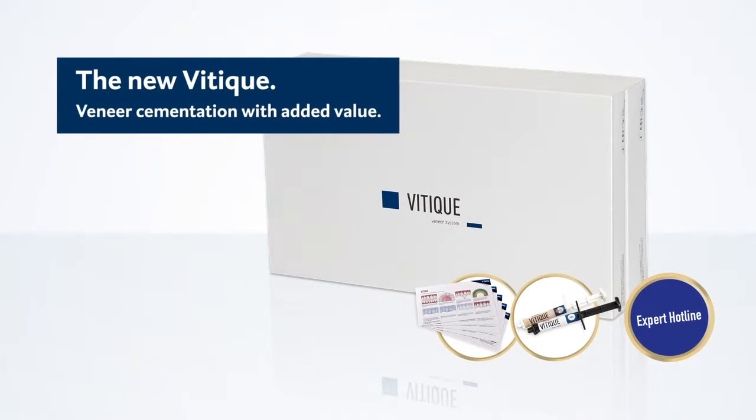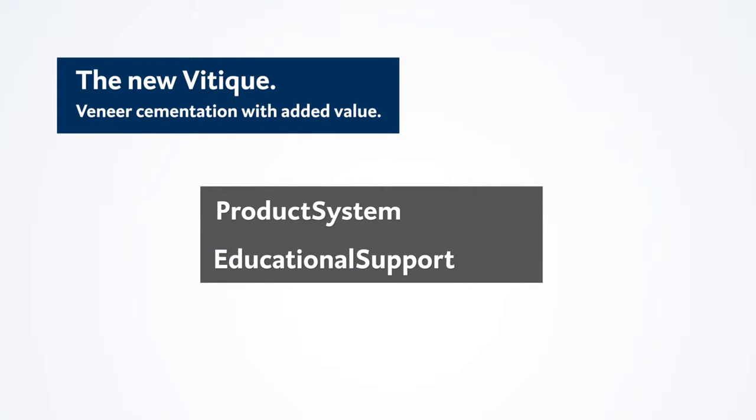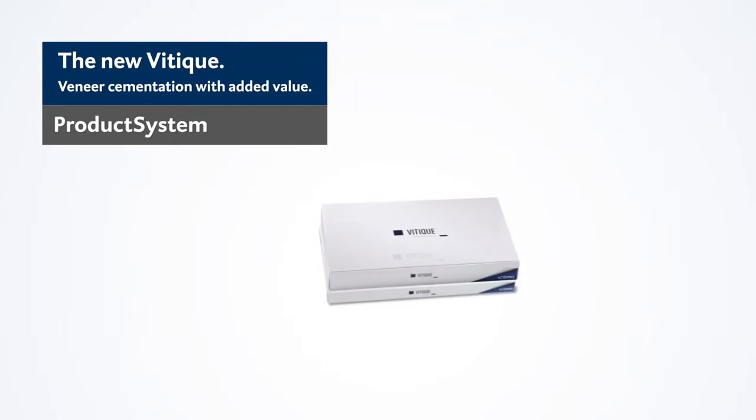Veneer cementation with added value. Get to know the new Veteek veneer system: product system, educational support, and additional service. Veteek supports you during veneer treatments in three ways.